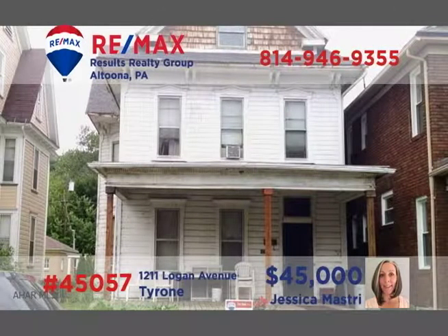Jess Mastery presents a solid investment opportunity in Tyrone. This duplex is currently occupied and providing income, featuring huge rooms plus an attic area divided into three separate rooms. One unit offers two bedrooms while the other provides a single bedroom. Bring your toolbox as there is some need for TLC, but this one is priced to sell. Contact Jess right away.